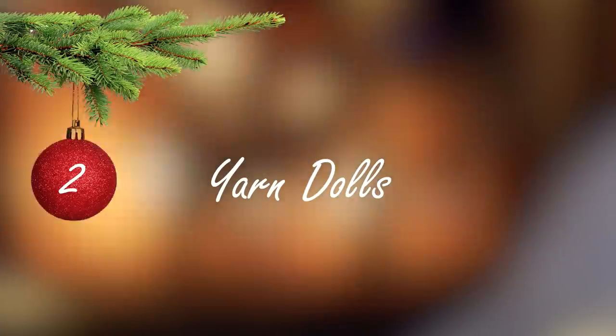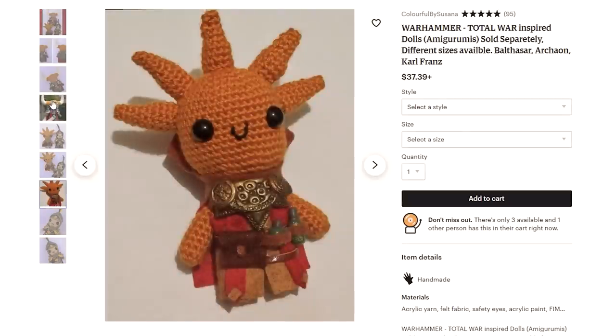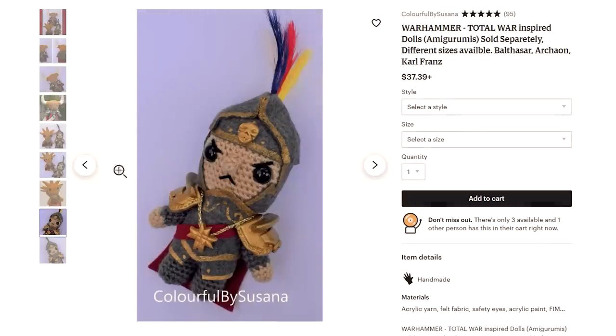Number two: Warhammer yarn dolls. They're ridiculously cute, one-of-a-kind, and fuzzy — so what's not to love?